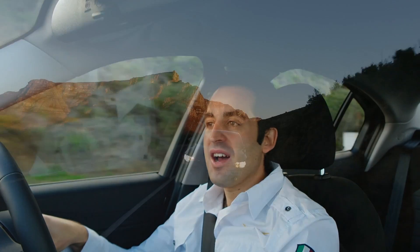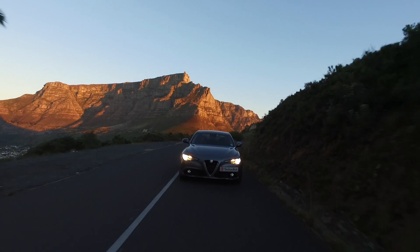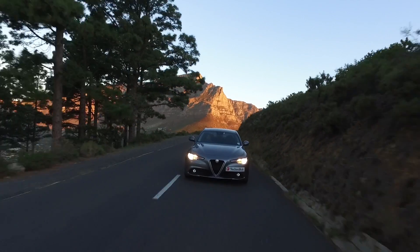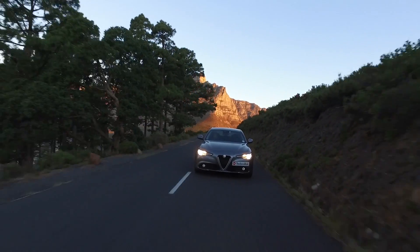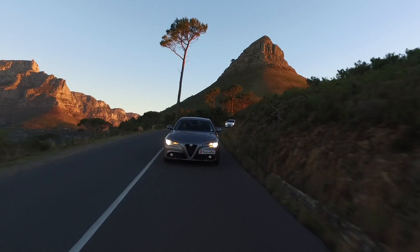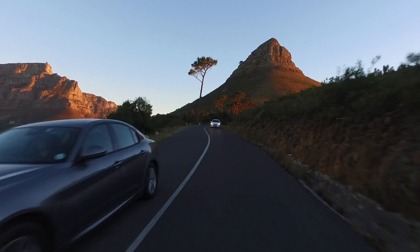The big one for an Alfa Romeo is of course how does it drive, and I'm glad to report that even in base spec — or at least what they call base spec — you're looking at 0 to 100 in just 6.6 seconds. The 147-kilowatt engine, which is a four-cylinder two-litre, produces 330 newton metres of torque and it just feels so strong. It's such a meaty engine — I really am impressed with it.